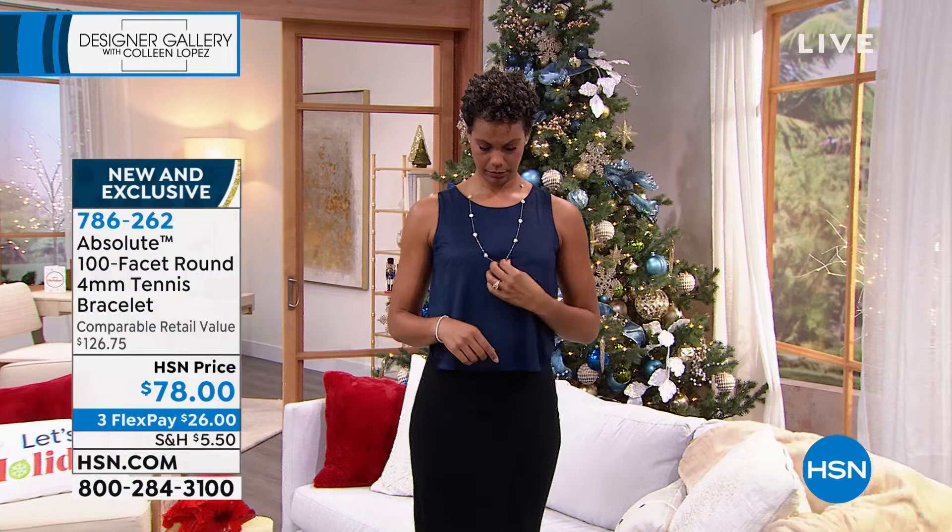So that's coming up — that beautiful 100 facet. Be on the lookout. Also coming up, what else are we going to show you next? The station necklace. I just put this on as well, so Victoria and I are both wearing this.